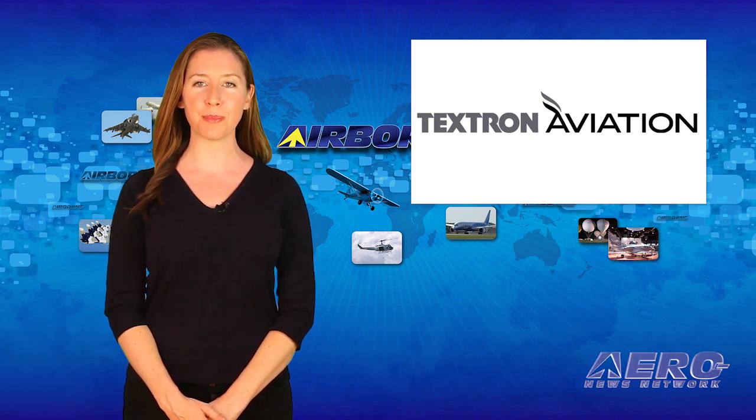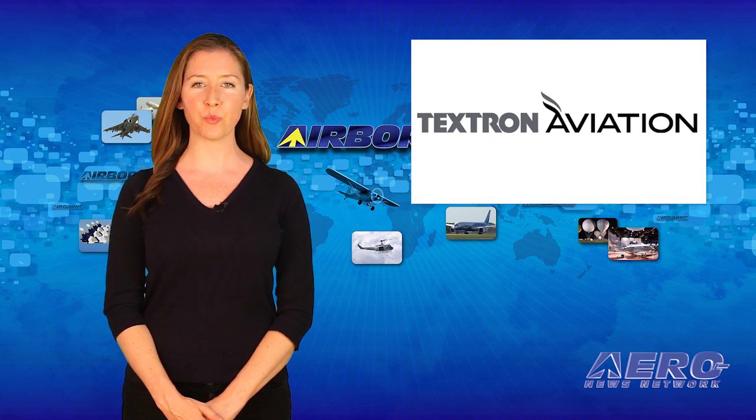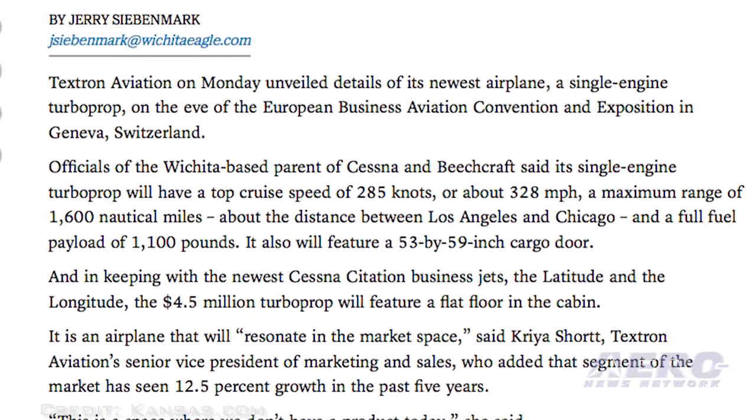Textron Aviation has finally revealed further program details around the development of its Cessna single-engine turboprop aircraft. They say it will be designed to have cruise speeds of up to 285 knots and a full fuel payload of 1,100 pounds. The planned range is 1,600 nautical miles at high cruise speeds with one pilot and four passengers on board.